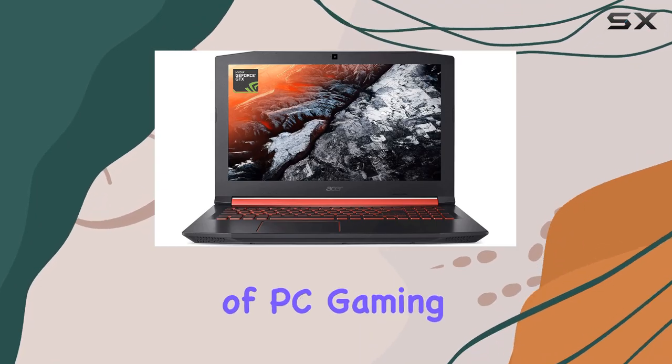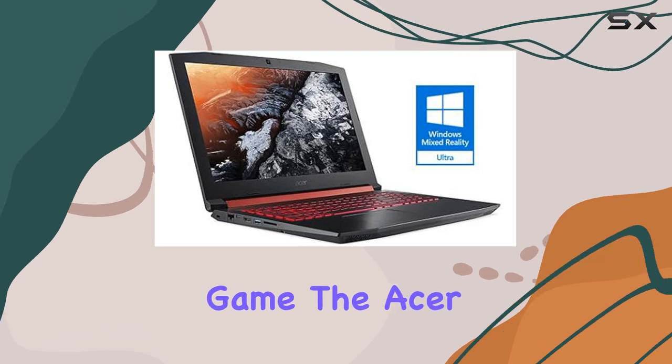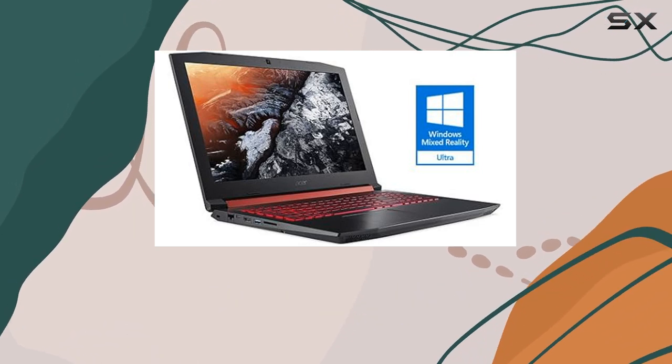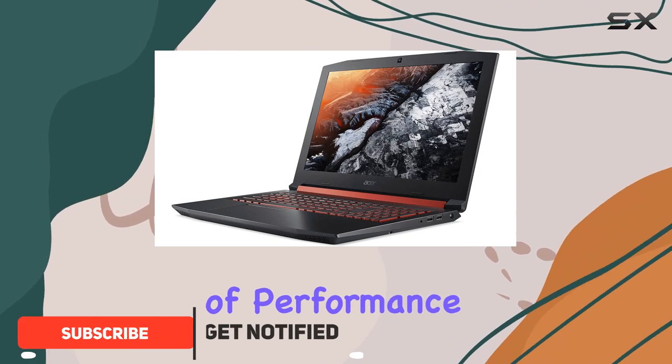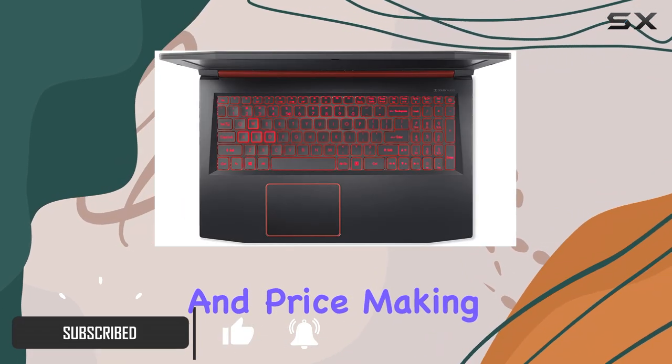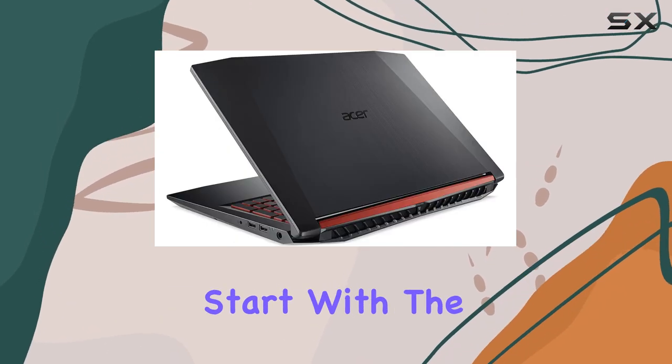If you're just starting out in the world of PC gaming and are looking for an affordable laptop to get you into the game, the Acer Nitro 5 might just be the perfect entry point. This powerful machine offers a great balance of performance, functionality, and price, making it an attractive option for beginner gamers. Let's start with the specs.